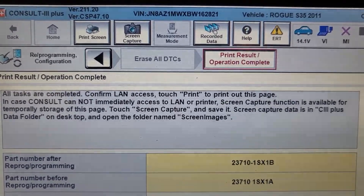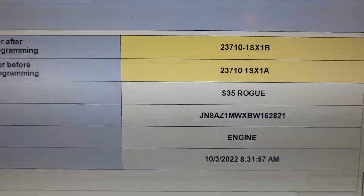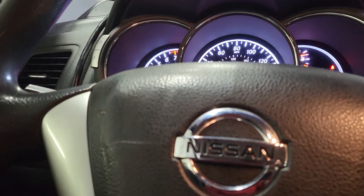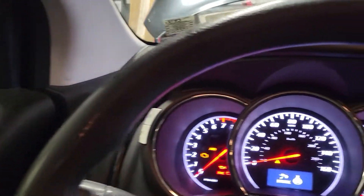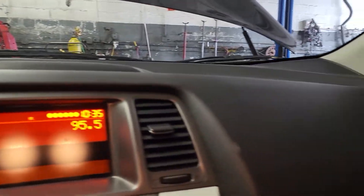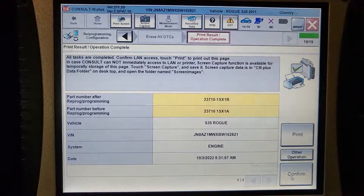On the Nissan, there is a technical service bulletin related to updating the computer to the latest software. Please check it and do not overlook this software update procedure — it may save you time and headache. Please subscribe, share, and like, and see you in another video. This is Mohammed Harun Idris, thank you.